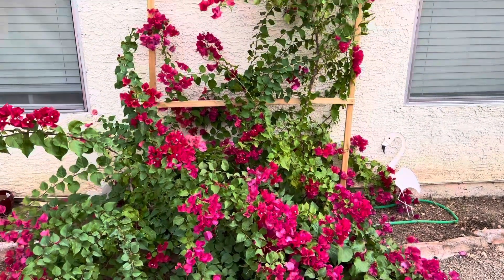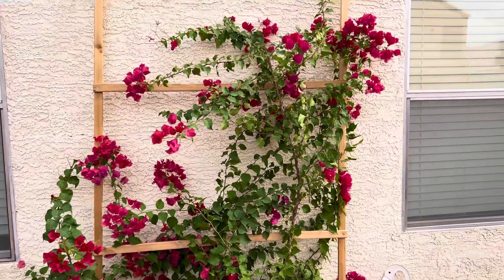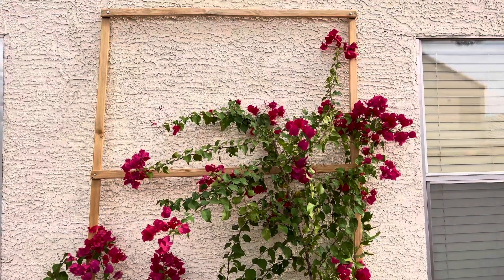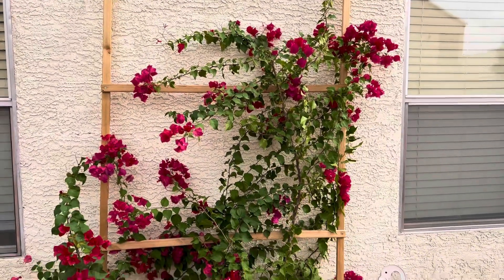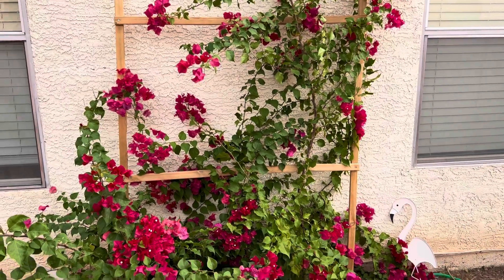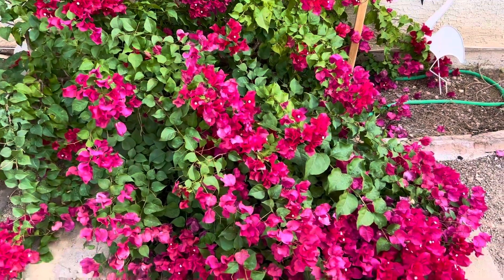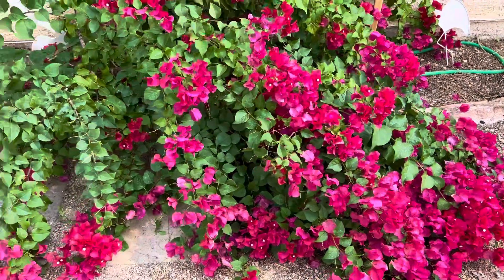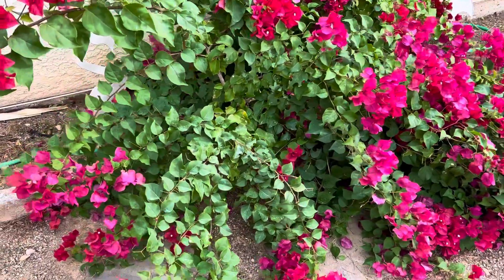Here's a look at the bougainvillea — it's doing fantastic. I'm training it to go up the trellis my husband made for about eight bucks. There are some fish lines you can't see running up the trellis. It's bloomed out incredibly. I did cut some bottom pieces off so that it could grow taller versus bushing out.